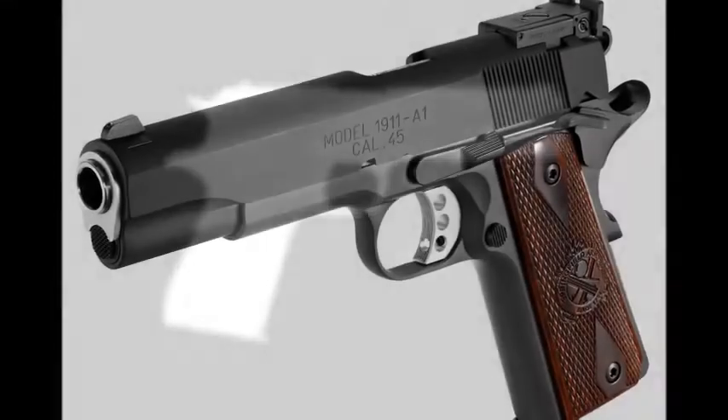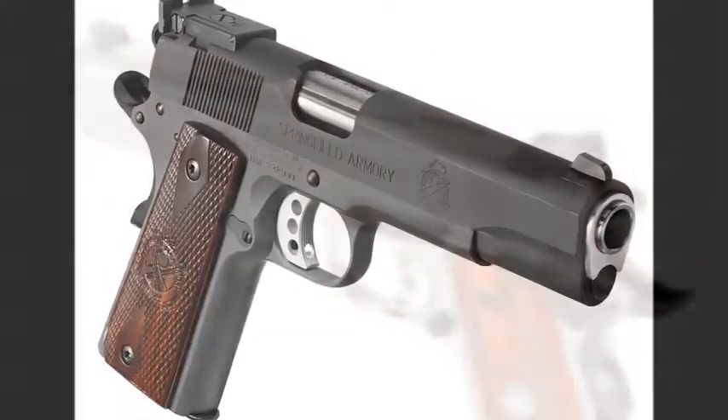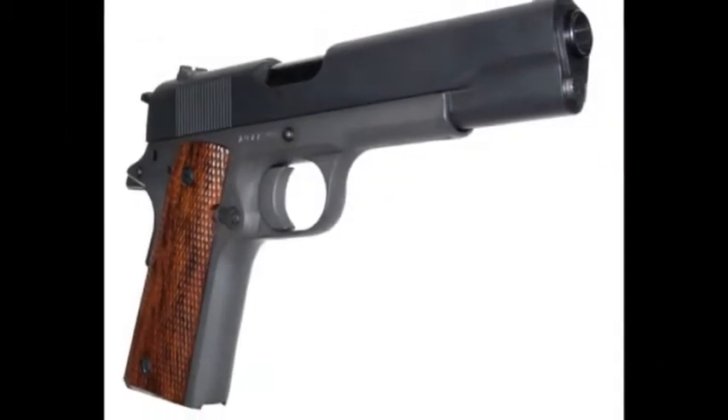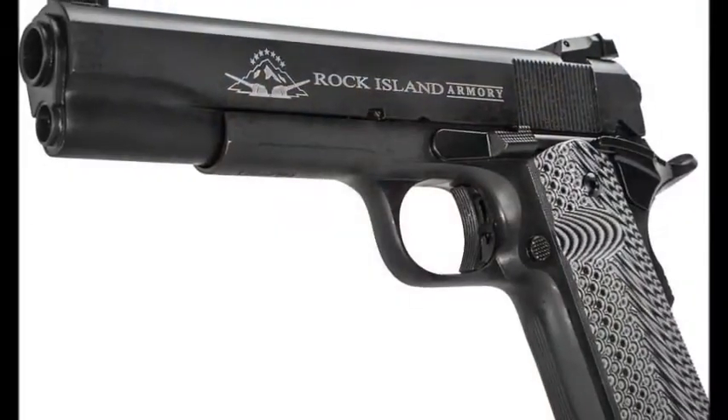The 1911. Even in silhouette, it is arguably the most recognizable handgun in the world. It has graced the hands of shooters for over a hundred years and has been made in hundreds of varieties and in numerous calibers by countless companies. It served as the primary sidearm of the American soldier for over 75 years and is still used by some branches of service today.